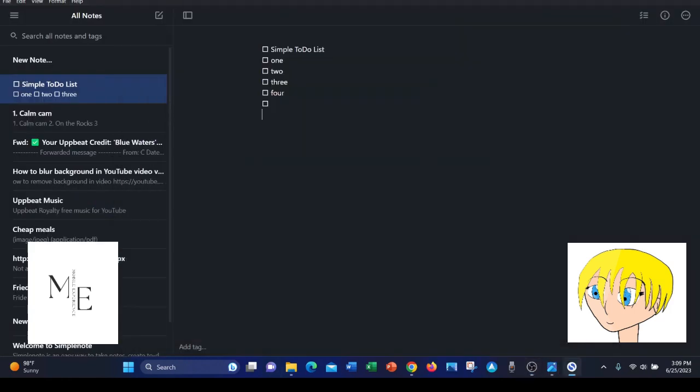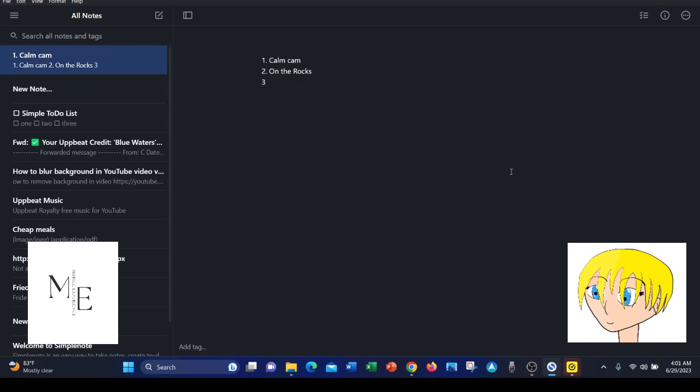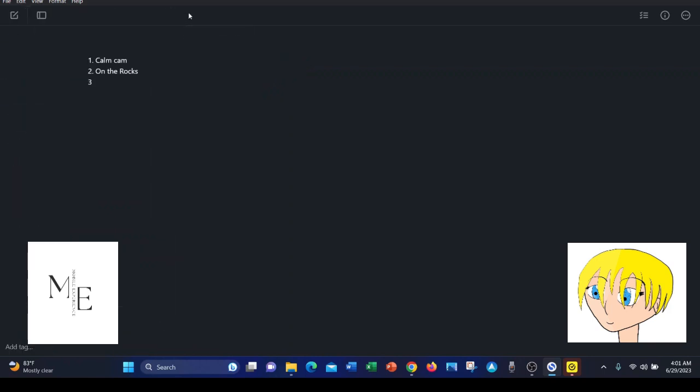You can also insert checklists into SimpleNote — it's very convenient. Another great feature is the ability to write in what they call focus mode. As you can see, I have my notes off to the left. I simply toggle this button right here, and it takes away the distraction on the left of the screen so you can concentrate just on typing.